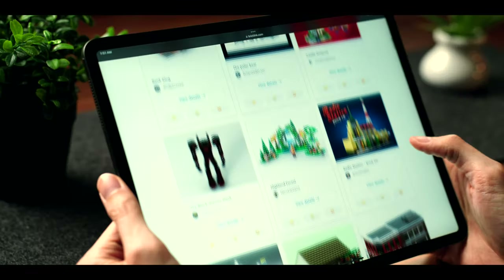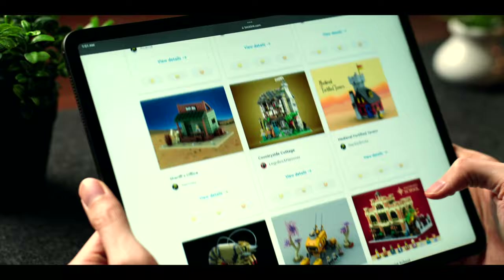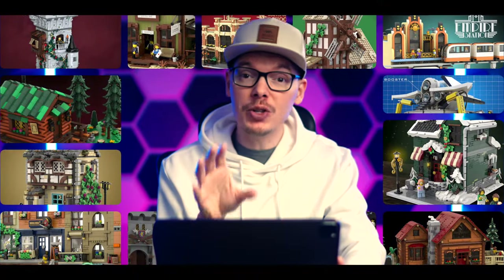I went through all 237 sets of LEGO's BrickLink Designer Program for Adults Series No. 4 and narrowed it down to my top 50 picks. Everything you see here is brand new to the program, so let's go.